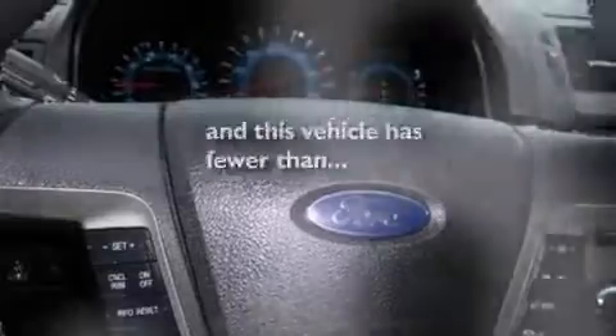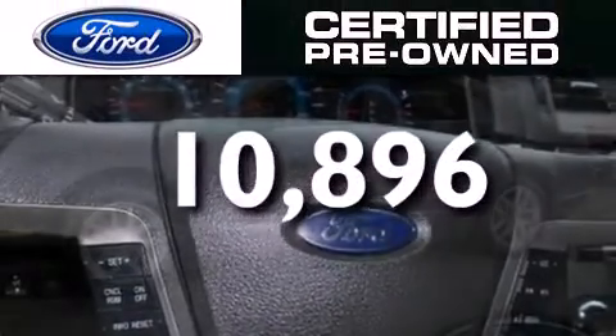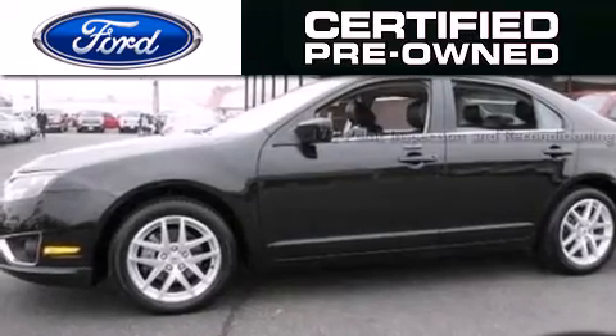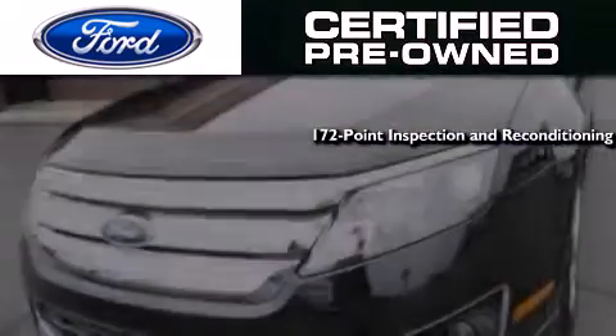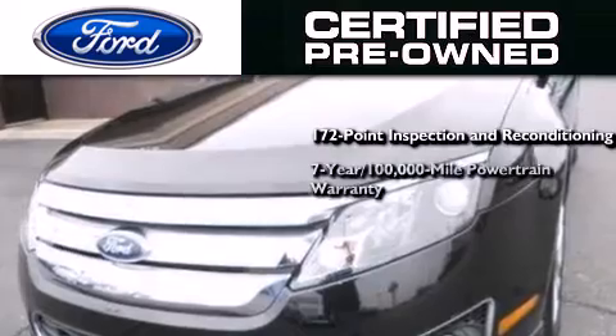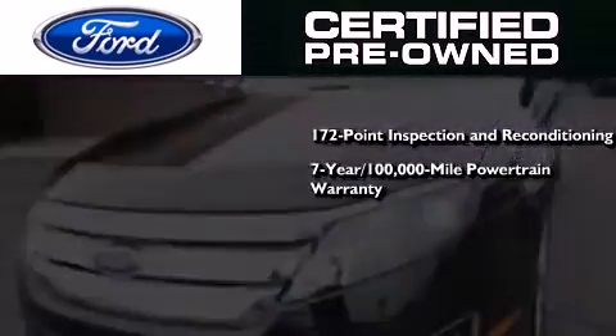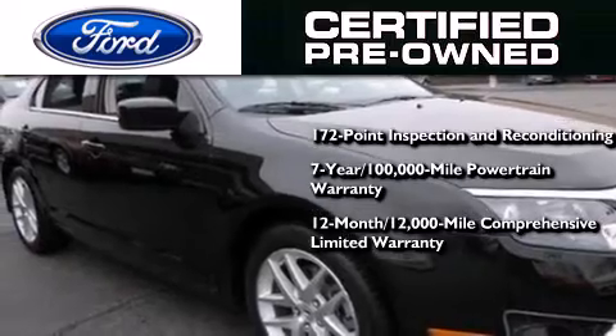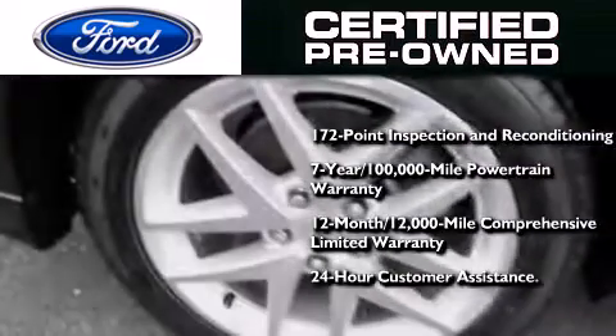This vehicle has fewer than 11,000 miles on the odometer. The Ford certified pre-owned program includes a 172-point inspection and reconditioning process, a seven-year, 100,000-mile powertrain limited warranty, a 12-month, 12,000-mile comprehensive limited warranty, plus Ford Motor Company's 24-hour roadside assistance program.